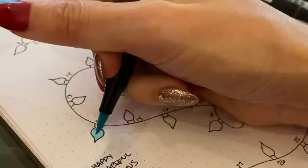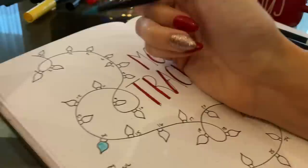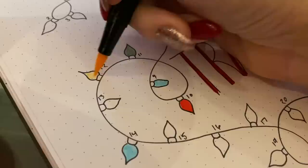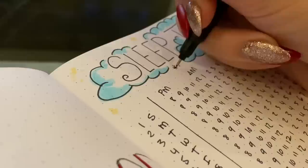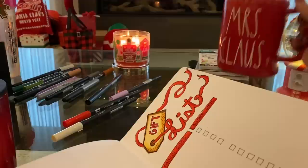Next to each light bulb I put a little number representing the day of the month. As you go through the month you fill in the light bulbs with the respective color for how you're feeling. Same with the sleep tracker — this one takes a while because you have to put in all the numbers, but I thought it looked really cute. I have every single day of the month, and then I just take a gray color and map out exactly how long I slept — from which hour to which hour.